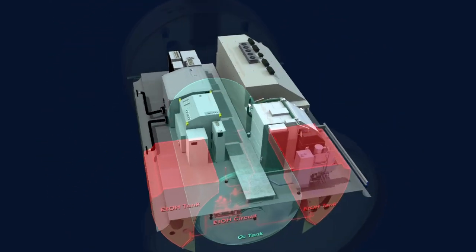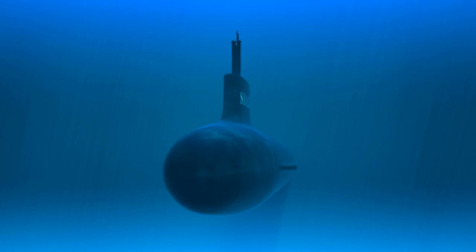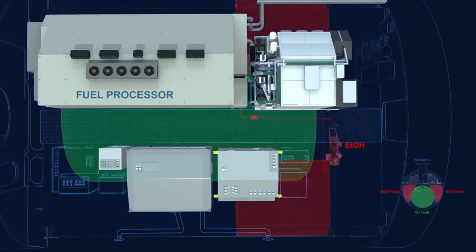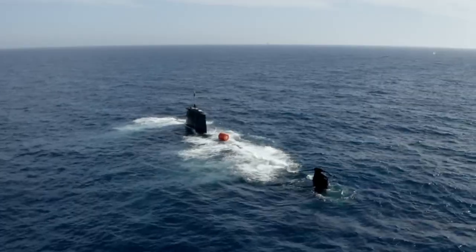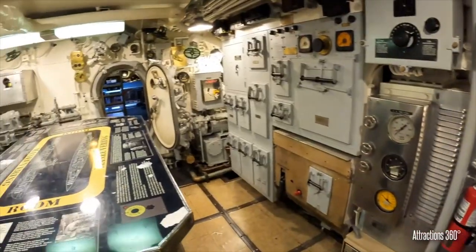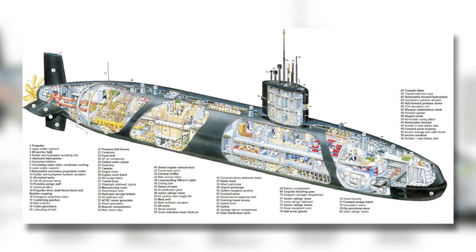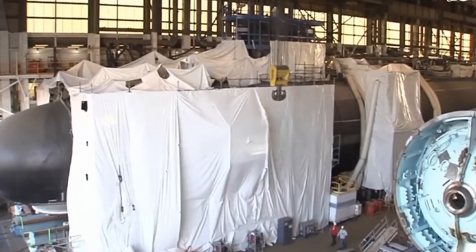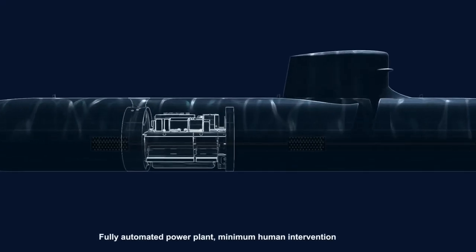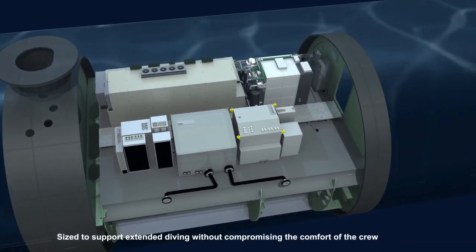AIP stands for Air Independent Propulsion, which is any marine propulsion technology that allows a non-nuclear submarine to operate without access to atmospheric oxygen by surfacing or using a snorkel. The main features are always fuel cells, batteries, and electric motors. Advanced AIP technologies also make conventional submarines, such as the S-80 Plus, stealthier than most nuclear submarines, which are loud due to the many large and complex machines, such as the nuclear reactor coolant pumps. The average nuclear reactor coolant pumps on nuclear submarines are three decks tall. The S-80 Plus AIP system has an extended endurance of more than three weeks and can be operated throughout the entire depth range of the submarine, which is quite impressive.